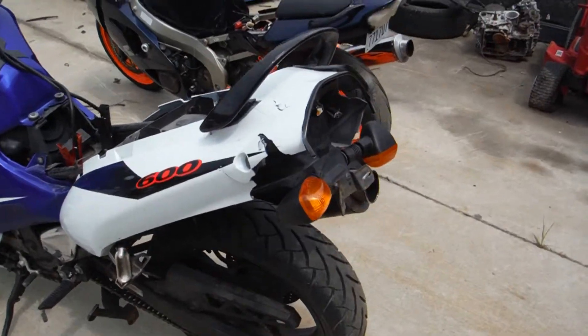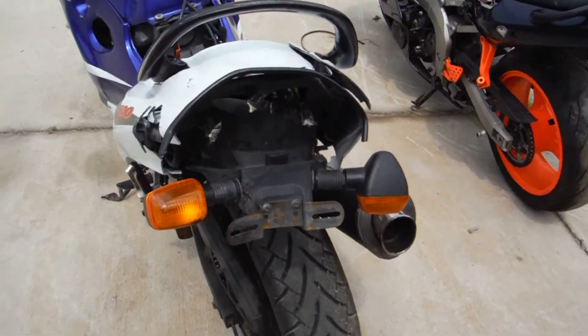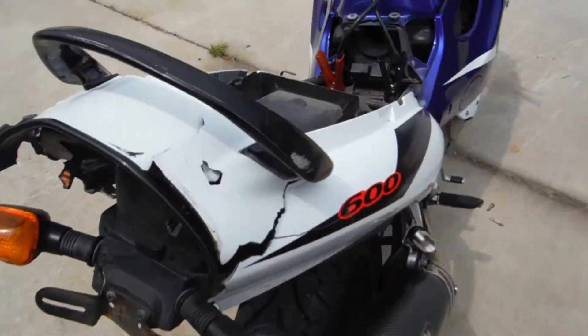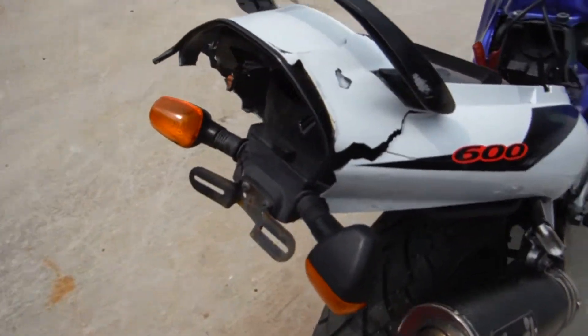As you can tell, it had a rear-end collision. The subframe is bent, and the tail fairing is damaged.